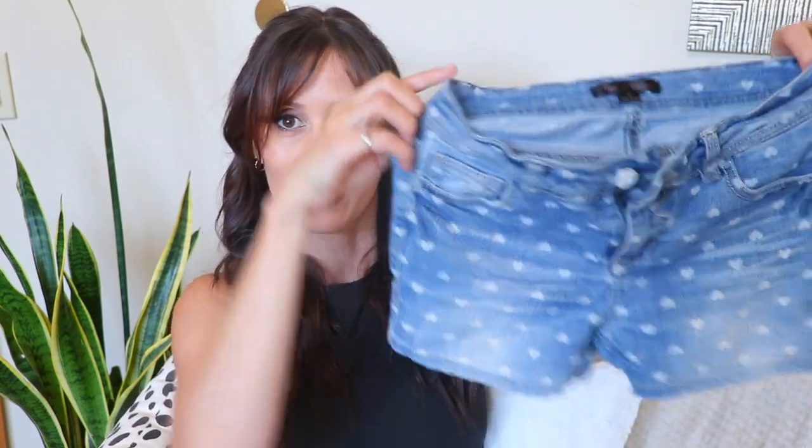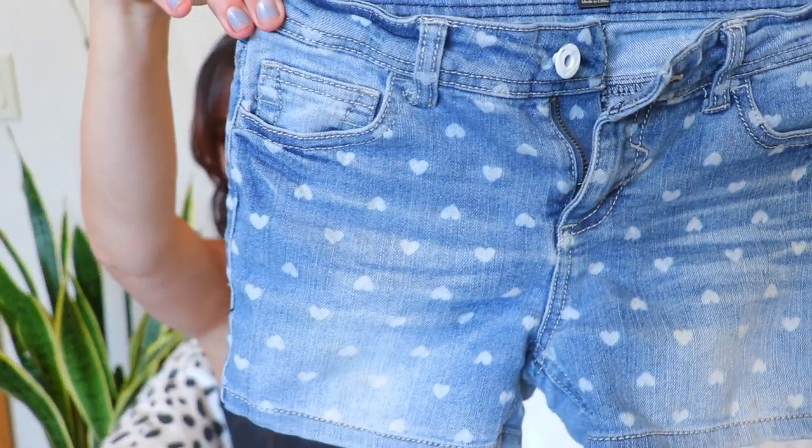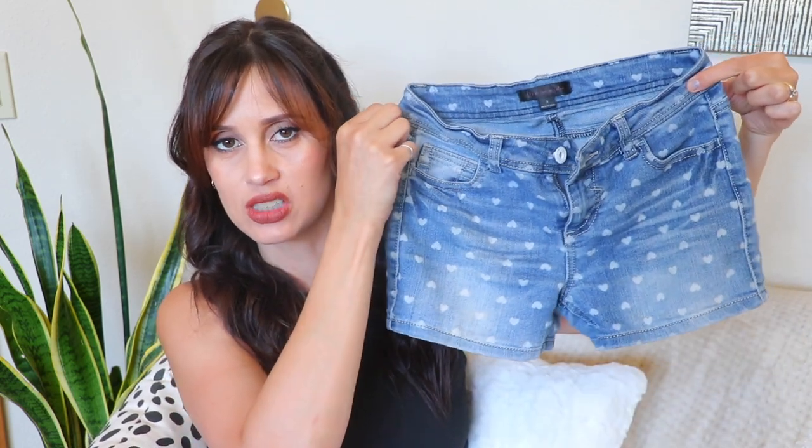Let's start off with the clothes first. The first thing I picked up were these shorts for Emery — they have little hearts on them, how cute are these! Emery fell in love with them when she saw them. This is a brand called Fire Los Angeles, and they should fit her but don't quite yet, so she's gonna have to grow into them a little bit. You know how kids grow really fast out of nowhere.